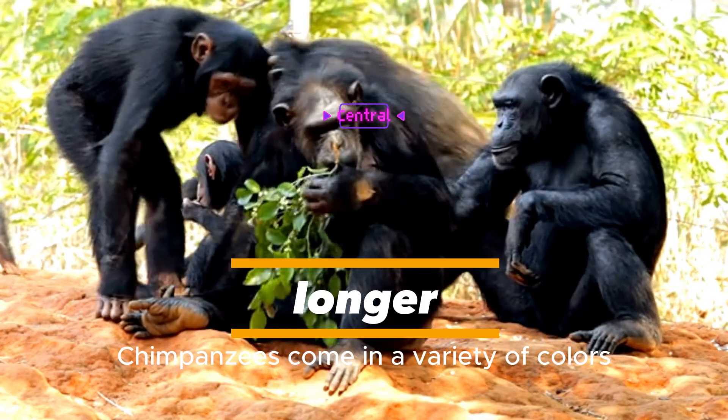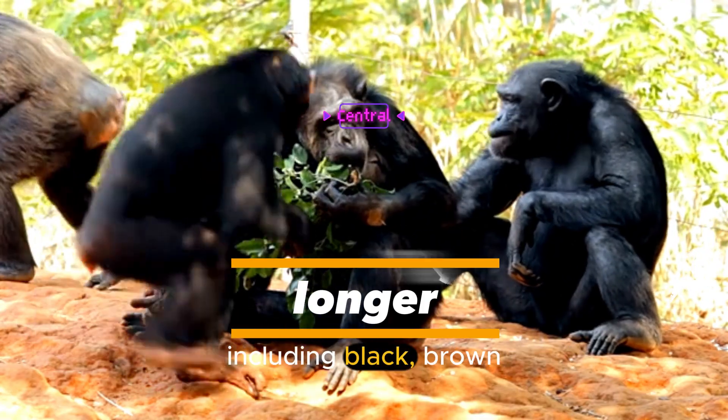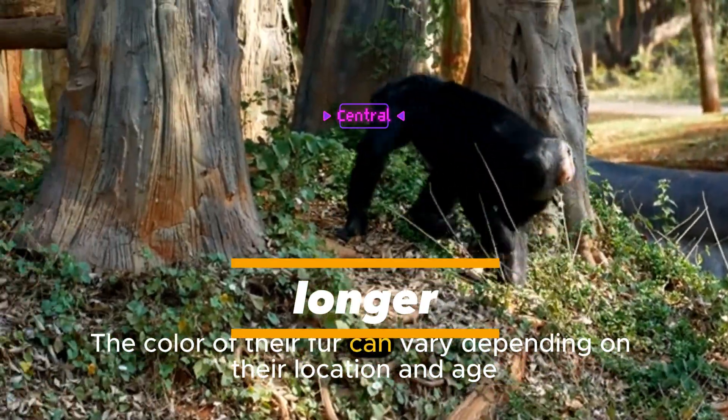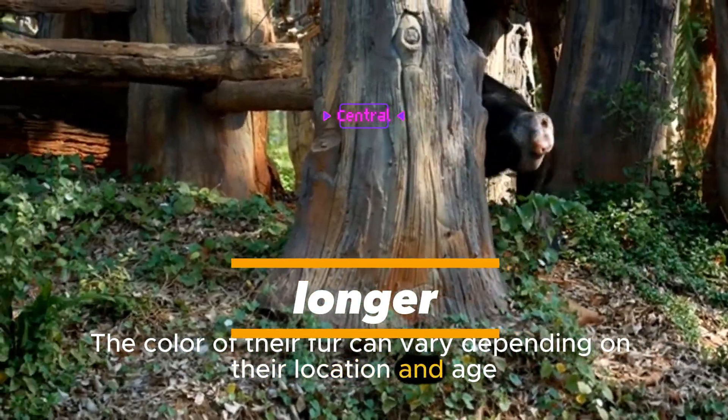Chimpanzees come in a variety of colors, including black, brown, golden, and white. The color of their fur can vary depending on their location and age.